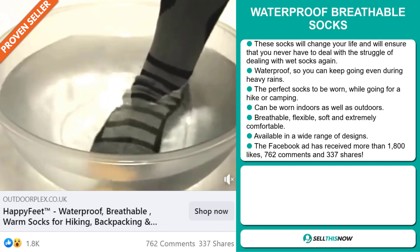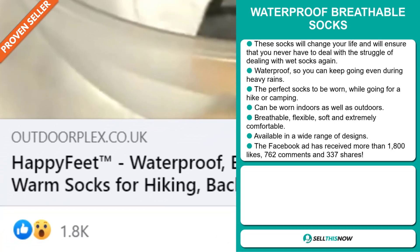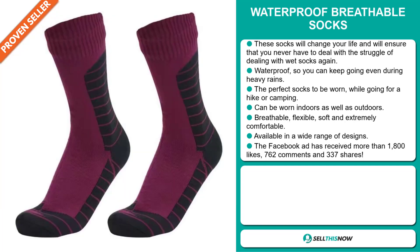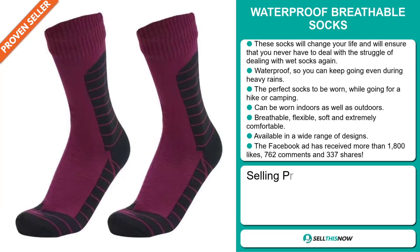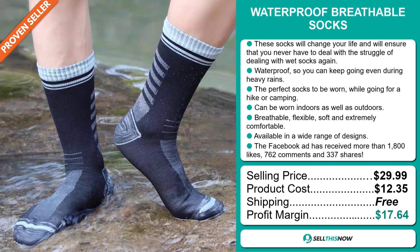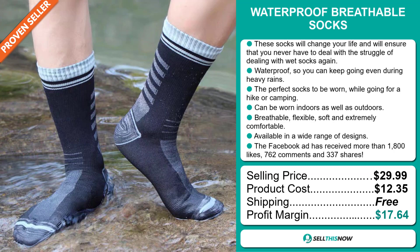The Facebook ad has received more than 1,800 likes, 762 comments and 337 shares. The selling price for the Waterproof Breathable Socks is just under $30, whereas the product cost is only $12.35. Shipping is completely free, so you're looking at a very good profit margin of $17.64. Sell this now!